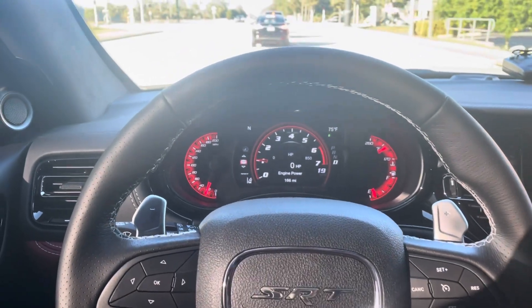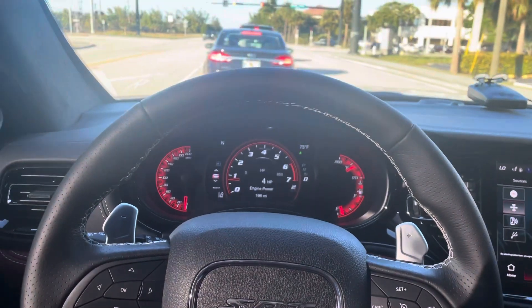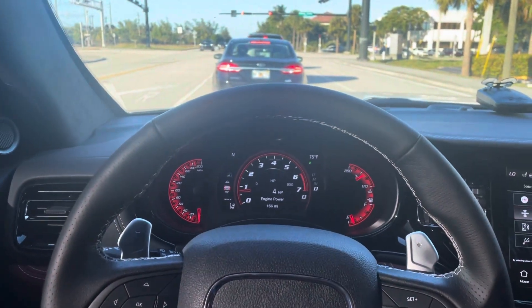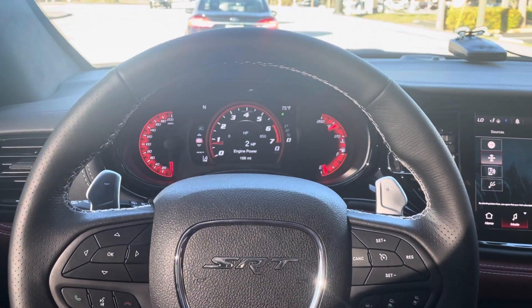I got this Hellcat Durango right here and it came in with a fuel system rich code on bank 2. I put out a video showing what the cause was.